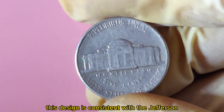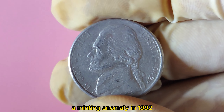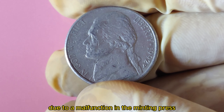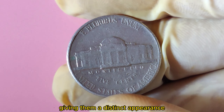This design is consistent with the Jefferson Nickel series, but the 1992 P has something rare — a minting anomaly. In 1992, a small number of these nickels were struck with a significant error. Due to a malfunction in the minting press, some 1992 P nickels were produced with a noticeable misalignment in the design, giving them a distinct appearance.